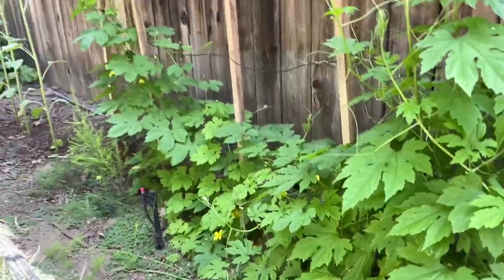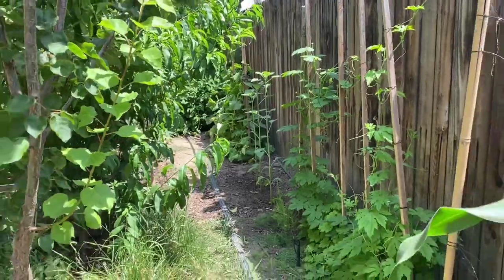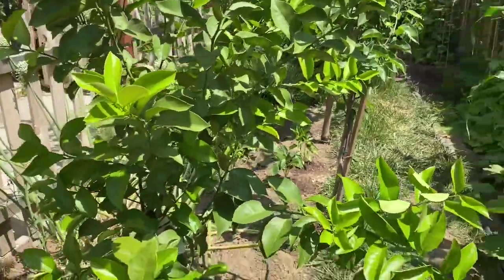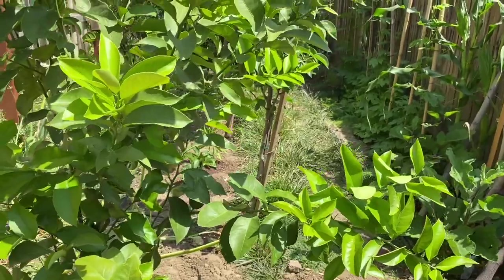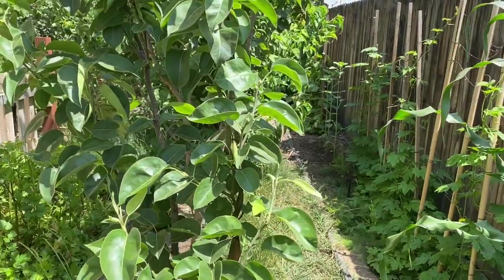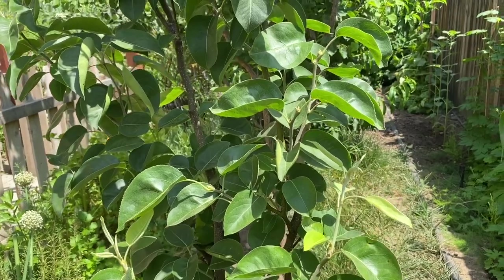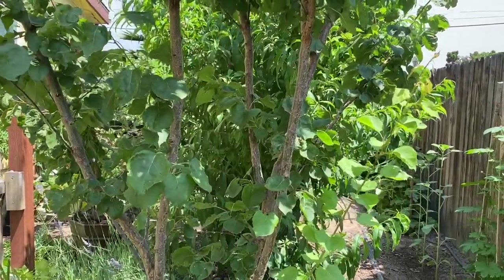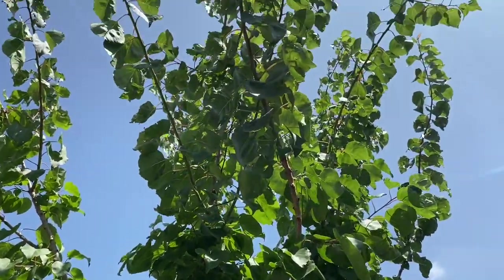On the other side we have the trees. This is Eureka lemon. And then the Asian pear — this is Shinseiki pear. Next to the pear we have the apricot tree, which is growing pretty tall now.